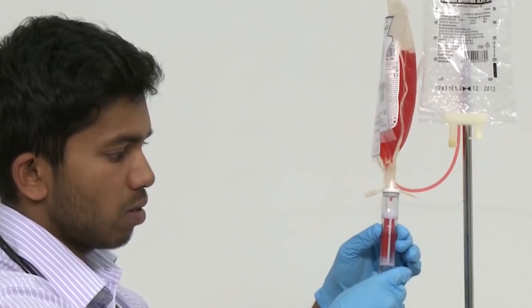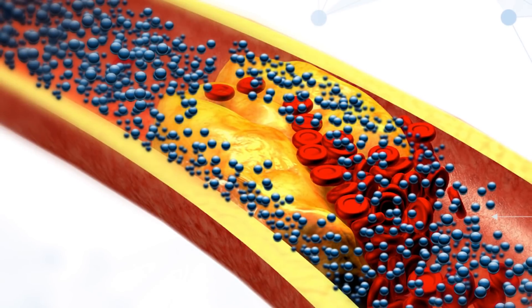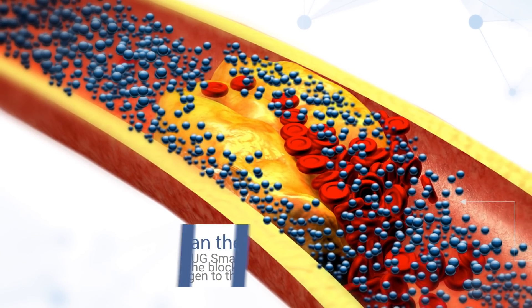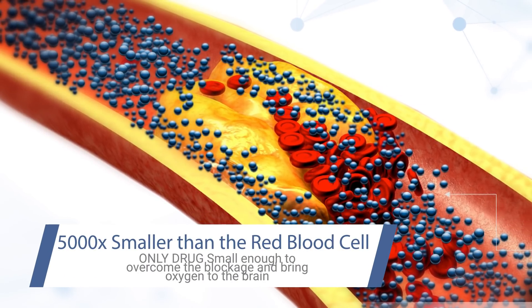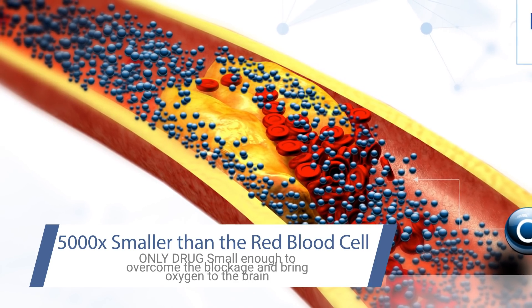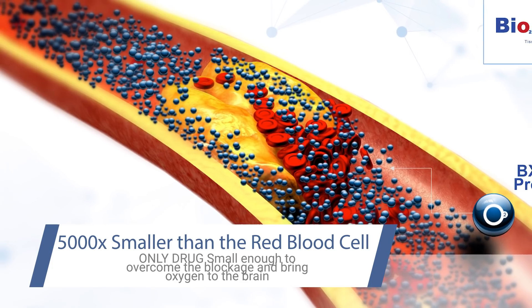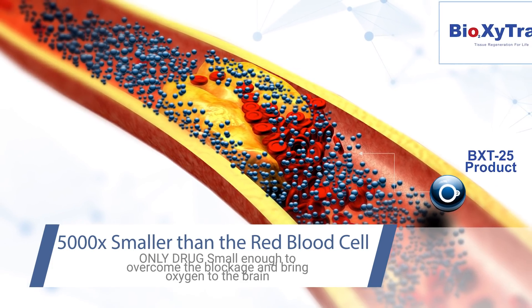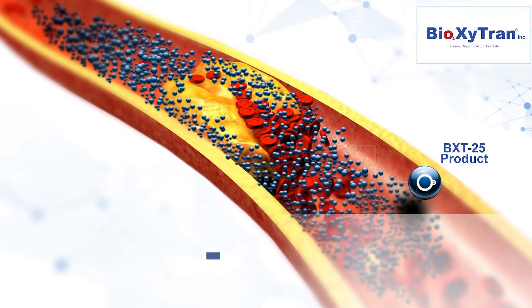BXT25 is an IV injectable drug. The drug travels to the lungs and picks up oxygen molecules similar to properties of red blood cells, then delivers the oxygen to the brain. Because the molecular size of BXT25 is 5,000 times smaller than the size of a red blood cell, BXT25 can overcome the blockage created by the clot.